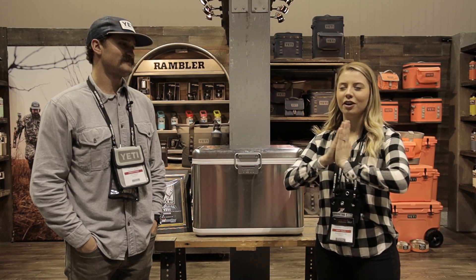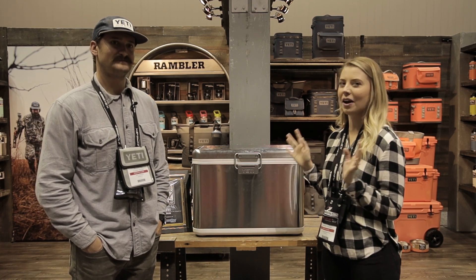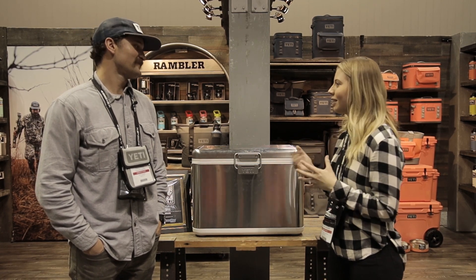Hey guys, so I am here at one of my favorite booths. I'm here with Sloan — you're here with Yeti. What do you got going? I see some new items. I've already been eyeballing them every time I walk by, so what can you tell us about some of these?